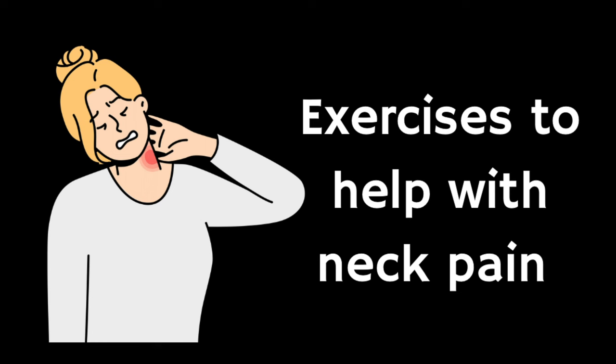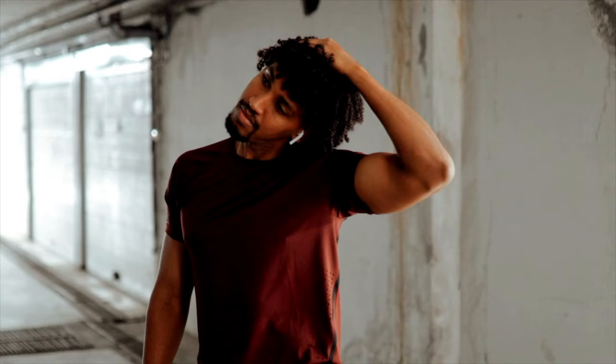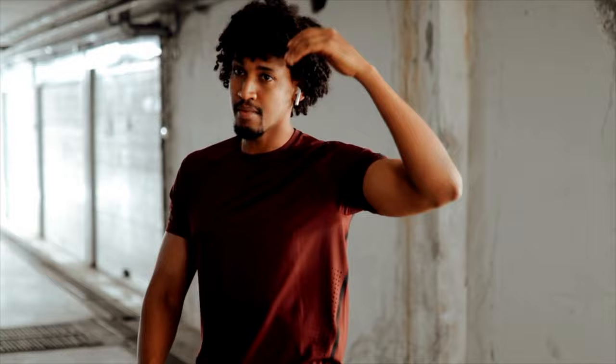In this video I'm going to show you seven exercises that you can do from home, from the comfort of your own chair, to help relieve neck pain and stiffness. These exercises are designed to help maintain or improve your neck mobility as well as help you manage the long-term symptoms that you might be experiencing from neck pain. You might find that they help with some pain relief in the short term, but even if they don't they should still help keep your neck nice and mobile.